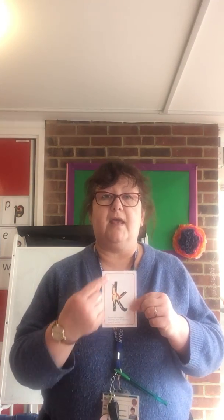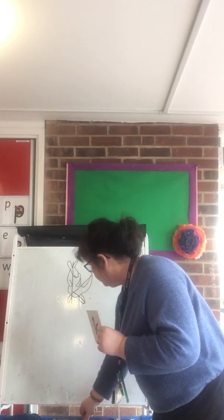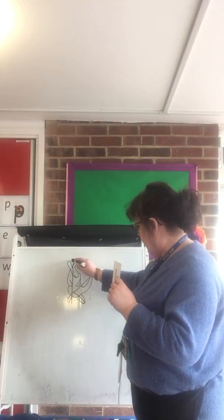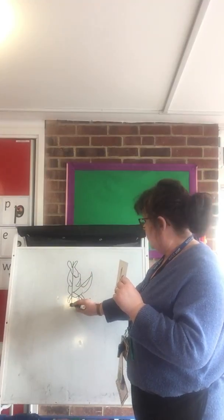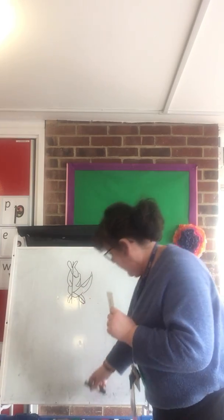Now I'm going to show you how to do the sound. The picture is of a kangaroo. So you start at the top, come down his body, kick up for his tail and down for his leg. Here's one I've written on the board. So we start at his head, down to his tail, down to his toes, up his tail and down to his leg.